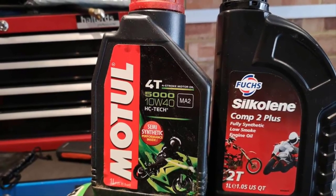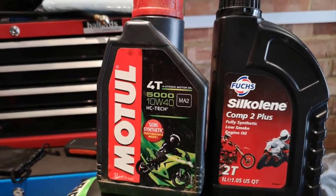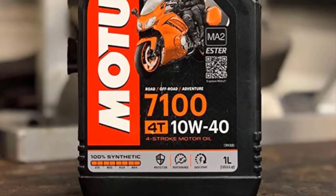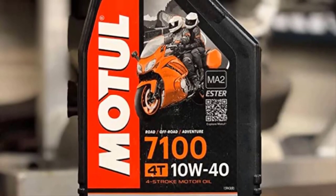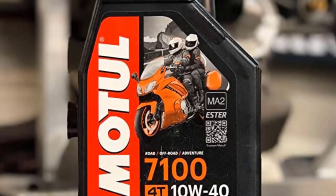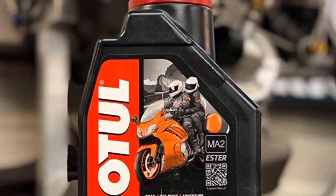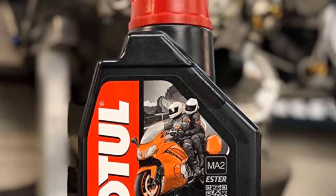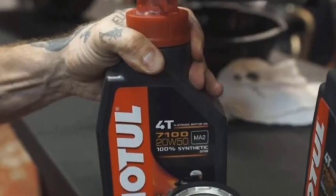One drawback to the Motul 7100 motorcycle oil is that it is not ideal for low-capacity bikes. It also has a high operating temperature, which makes it unreliable for city or short rides. This high-performance, low-viscosity oil is also pricey compared to other products in its range. On the bright side, it offers excellent value in small amounts, which is a small price to pay.